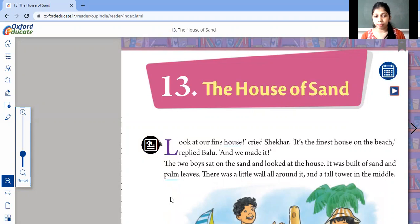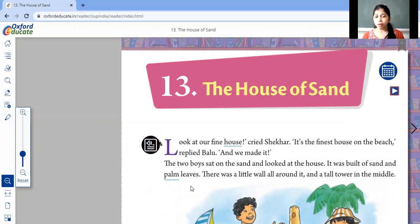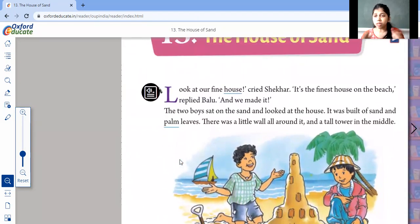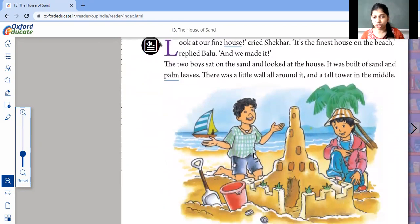"And we made it!" Yes, they both said — we made it, we made a nice house. The two boys sat on the sand and looked at the house; they were gazing at it. The house was built on sand and palm leaves. There was a little wall all around it and a tall tower in the middle. Can you see in the picture? There was a little fence-like wall and a tall tower in between.